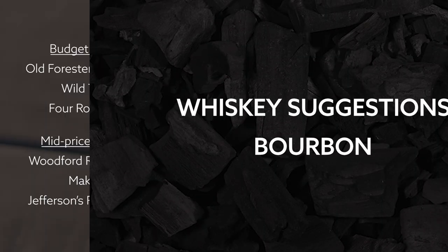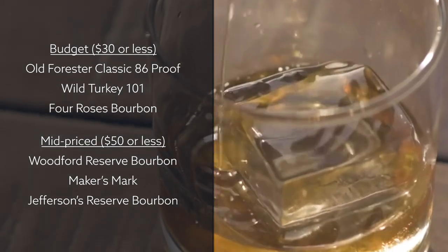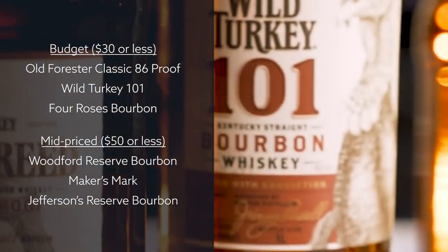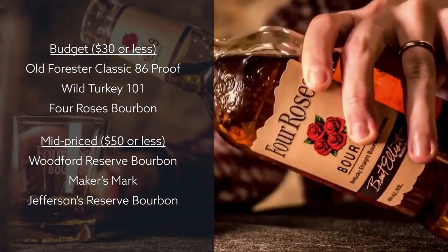For budget bourbons around $30 or less, we suggest staples like Old Forester Classic 86 Proof, Wild Turkey 101, or Four Roses Bourbon.